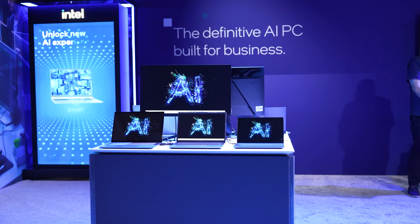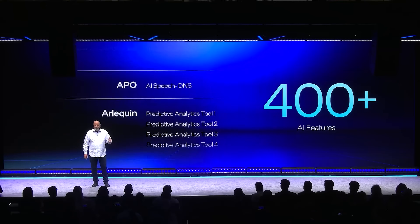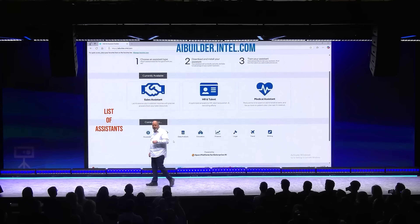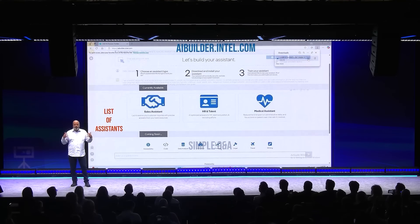Intel knows that great hardware is nothing without the software to match it. While AI is the buzzword du jour, I absolutely love Intel's philosophy behind how they're implementing it. They understand that AI performance means nothing if the TOPS from the CPU, NPU, and GPU aren't paired with a great framework and solid applications. They have their OpenVINO toolkit, which is robust and gives tons of support for developers, with support for over 400 AI features across many different applications. They also showcased their AI Super Builder software, which lets you download various AI frameworks that match your use case and have them locally running on your device – offline even.